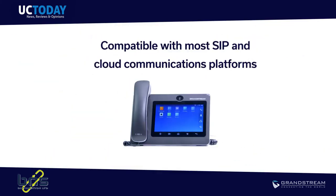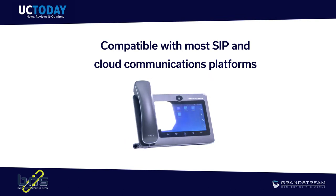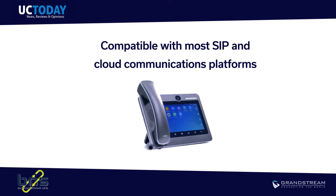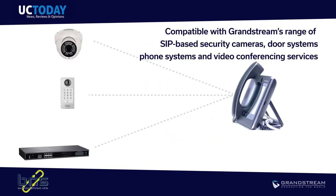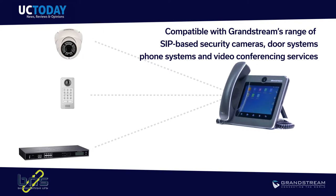The GXV3370 is compatible with most common SIP-based phone systems and cloud communications platforms. You can even connect Grandstream's range of SIP-based security cameras, door systems, phone systems, and video conferencing services.